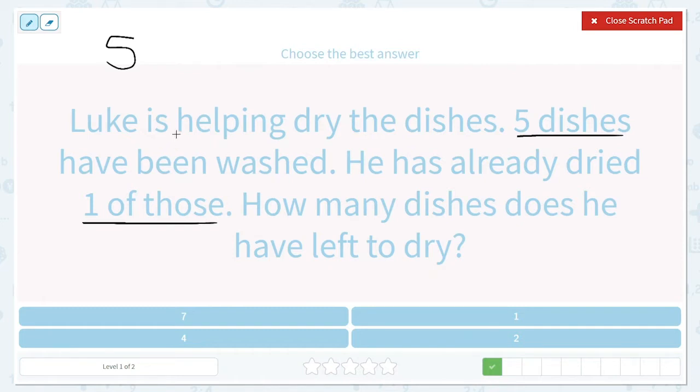So he has one less to dry — we are going to take away one and then we will see what our answer is. He's helping dry dishes and five have been washed. So let's draw five: one, two, three, four, five.